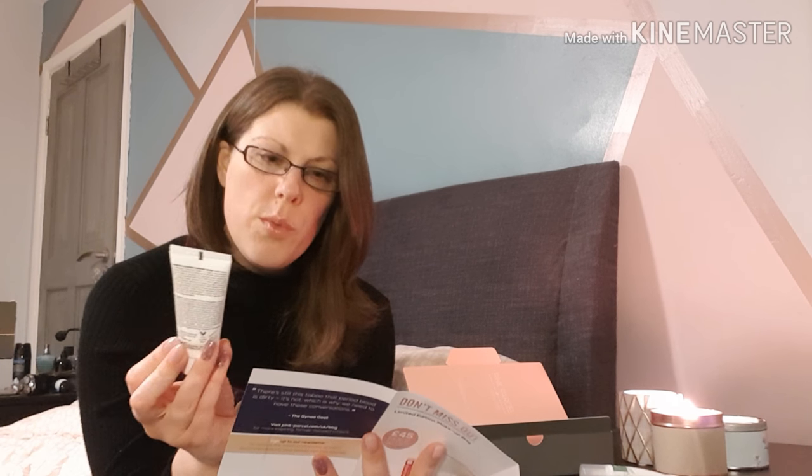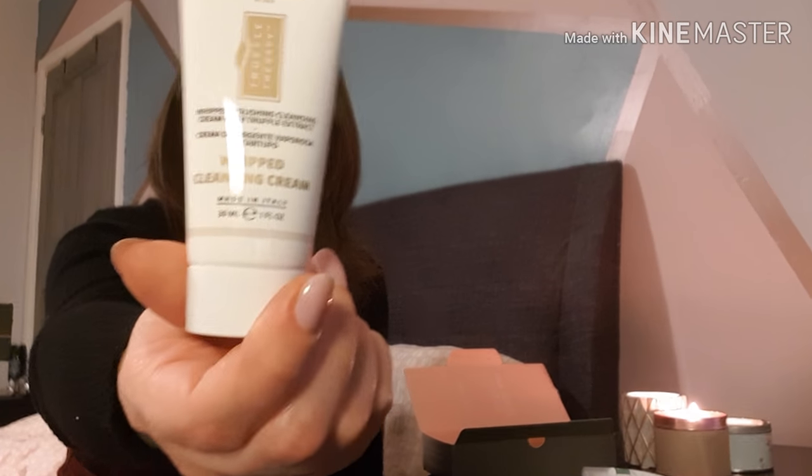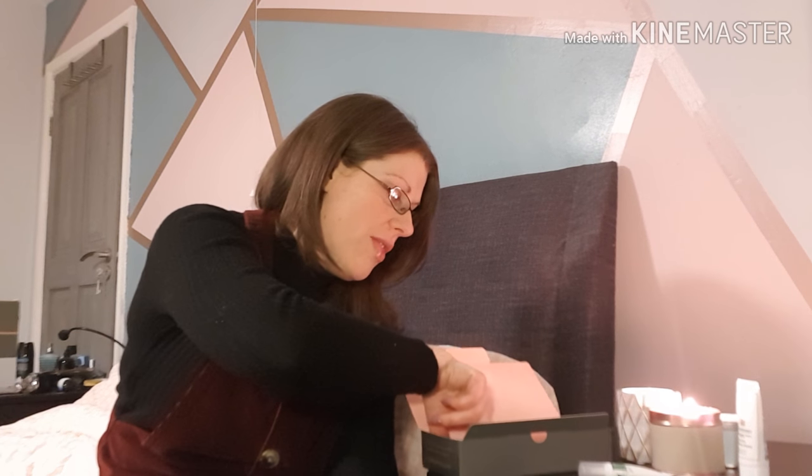Next up we have Skin and Coat Roma Truffle Therapy Whipped Cleansing Cream — that sounds interesting. I've never used a whipped cleansing cream before. It's a highly concentrated cleanser formulated to renew dry and dull skin while providing extra care to sensitive skin. That's a 30ml product, and the full size is £30 for 150ml. The Balance Me skin serum is £16 for 15ml, which is quite pricey.